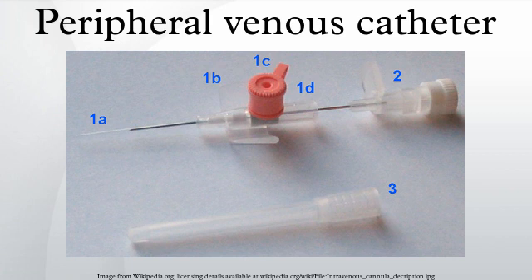Complications include infection, phlebitis, extravasation, infiltration, air embolism, hemorrhage, and formation of a hematoma. Because of the risk of insertion site infection, the CDC advises in their guideline that the catheter needs to be replaced every 96 hours.